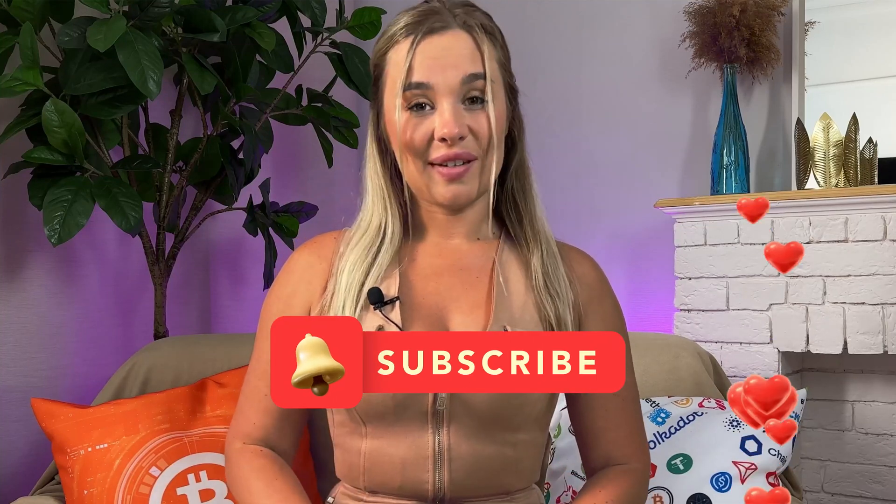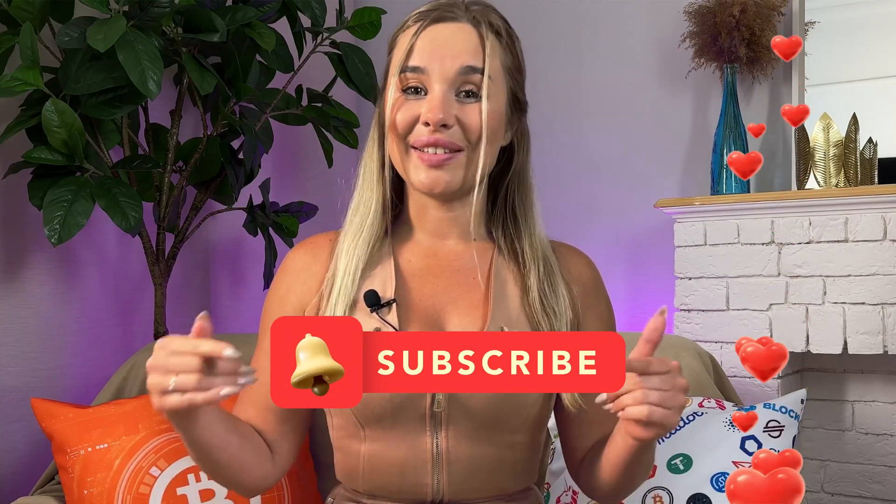That's all we have for you today. Hopefully you found this video helpful — if so, please leave a like and subscribe. See you soon!